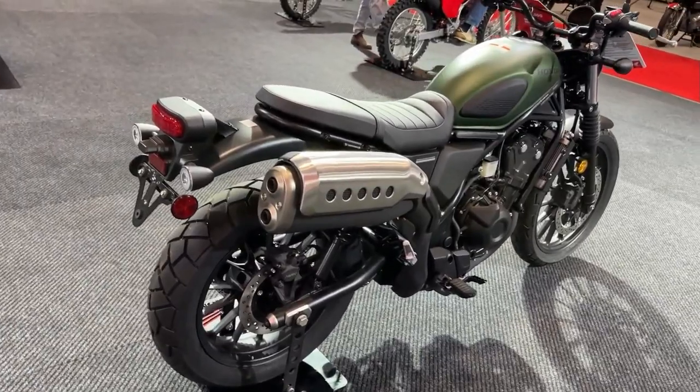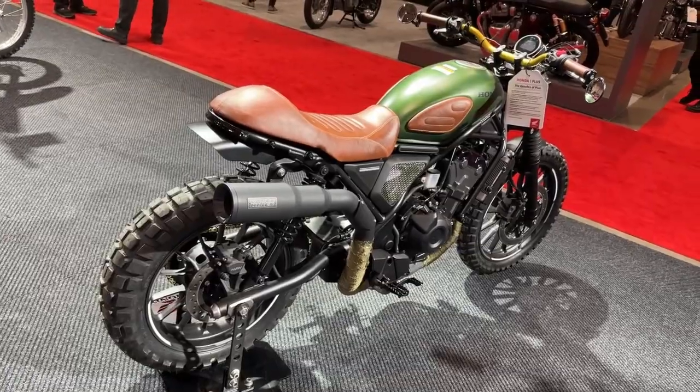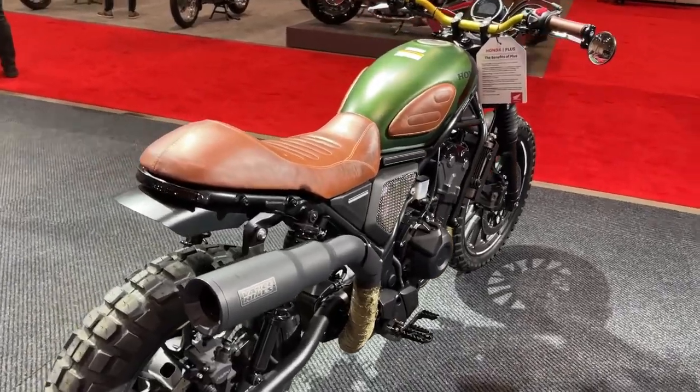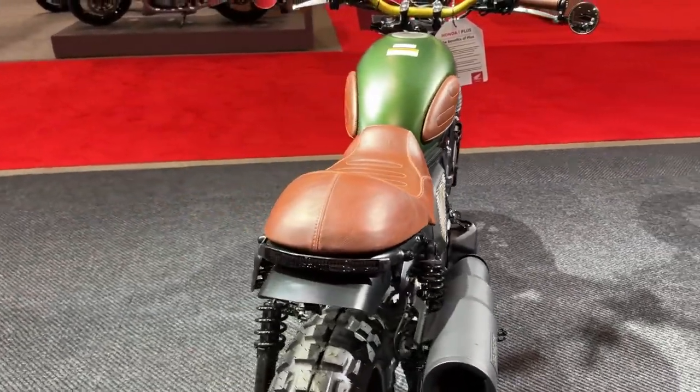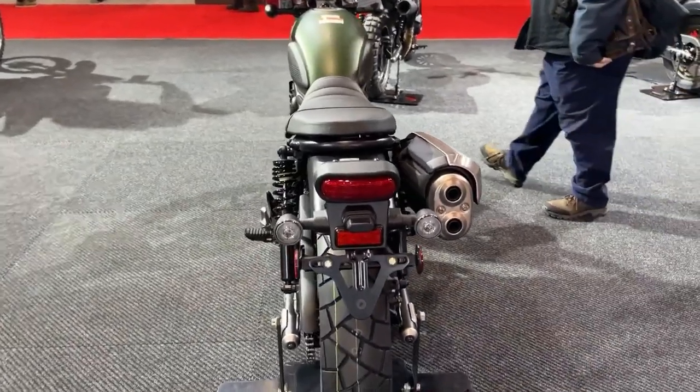The 2024 model is also compatible with a range of genuine Honda accessories. These include custom seats, luggage options, and additional lighting kits, allowing riders to personalize their bikes to match their individual style and needs.